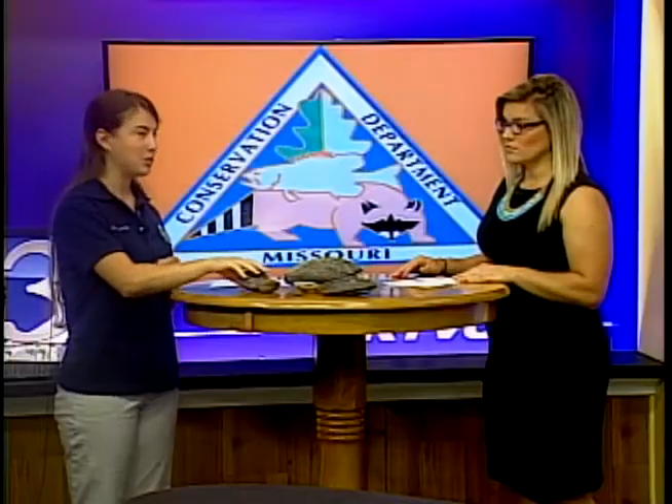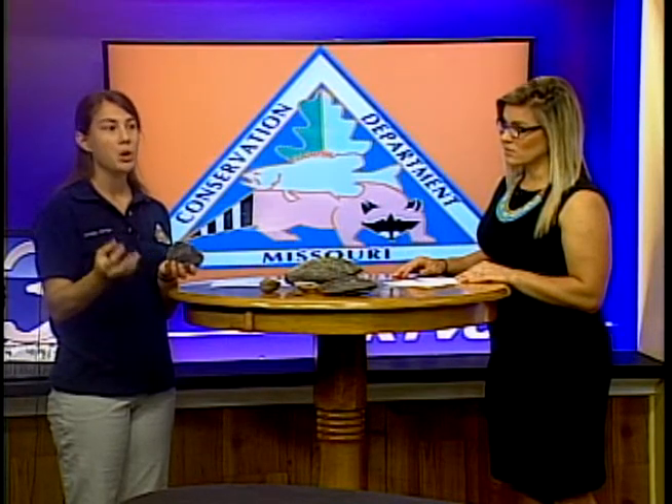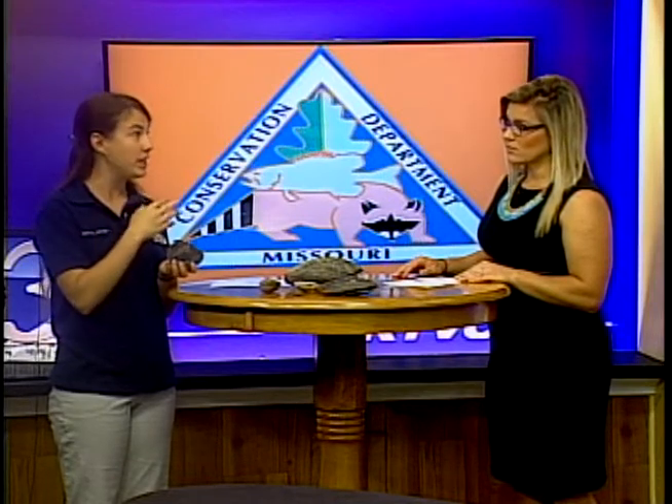There is a particular species of mussel, the pocketbook, that has a special modified mantle that kind of looks like a minnow, which will actually lure the host fish to the mussel so that the glochidia — their larvae — will better be able to attach to the fish. It's very, very interesting.